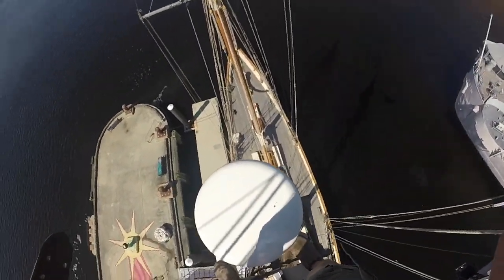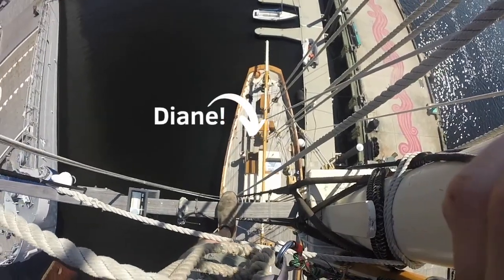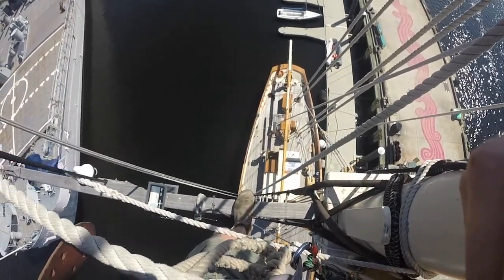Let's see if we can see anybody down below on the deck there. Oh yeah, there's Diane. Wave hi, Diane! Itty bitty all the way down there.